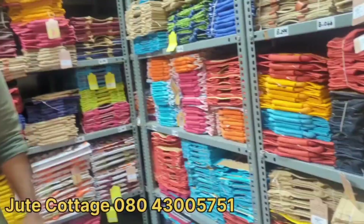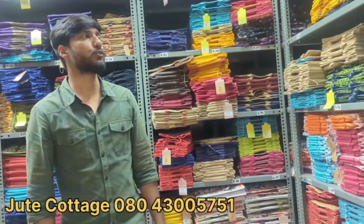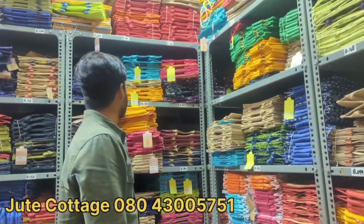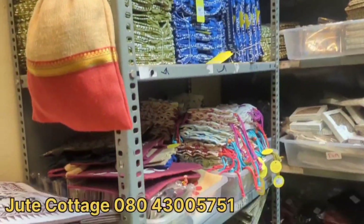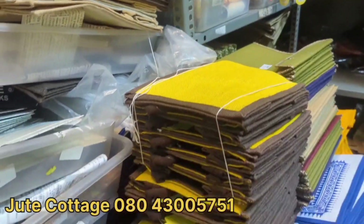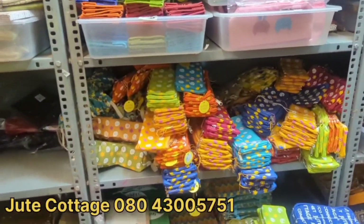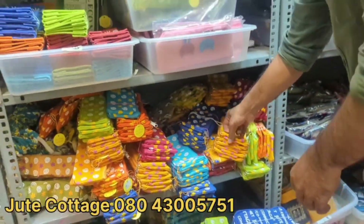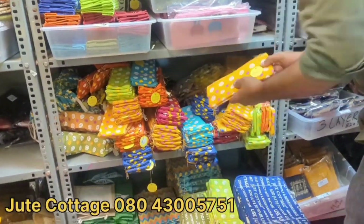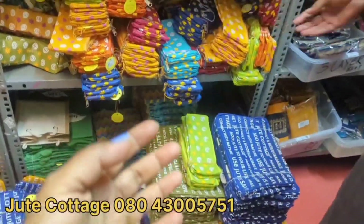The durability depends on your use. It is washable — running water wash is okay. You can place manufacturing unit orders at a reasonable price. They have designer pouches and designer bags. These are pencil pouches — instead of plastic, you can go for these.